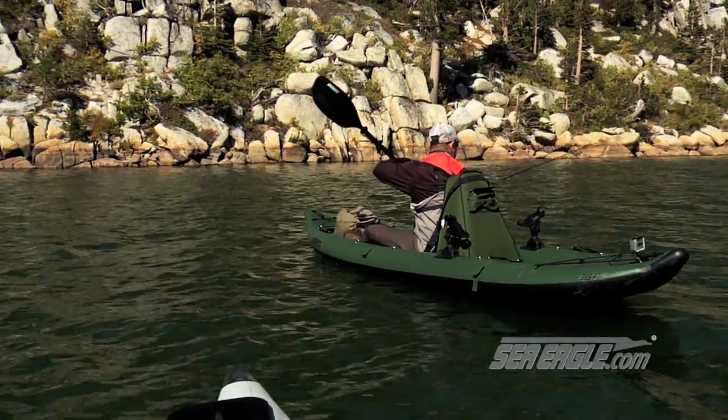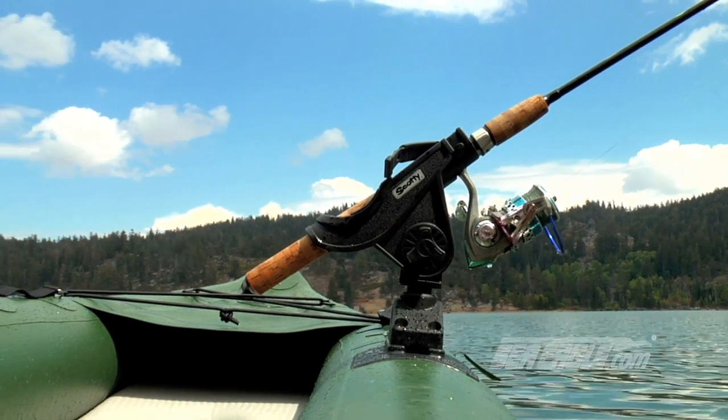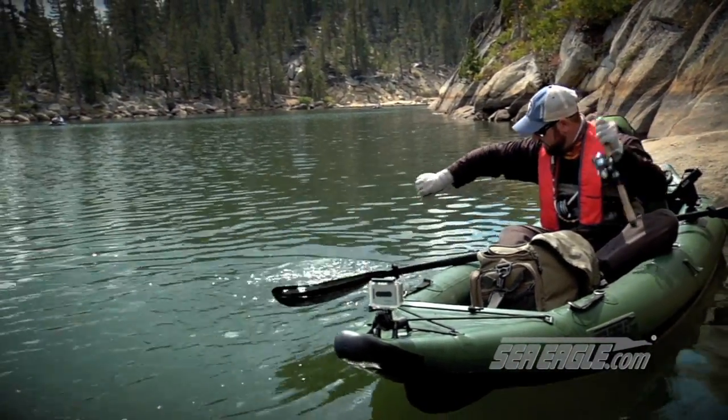When you're actively fishing from any small boat, keeping your rods secure when fishing and out of the way when paddling is key. The Sea Eagle Fishing Fast Track comes with Scotty rod holders. That's a nice fish.